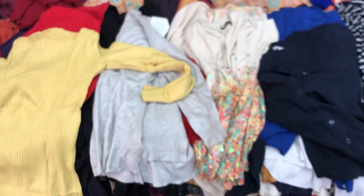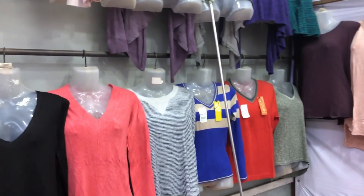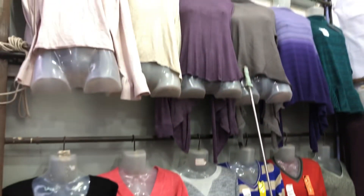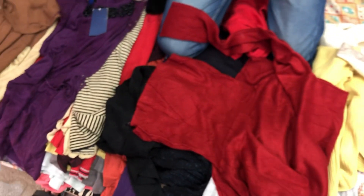Here we can see tops for 120 to 100 rupees with different prices. If you want good quality, you will get some for 200 rupees. These are shrugs and high neck tops — some are available for just 100 rupees.